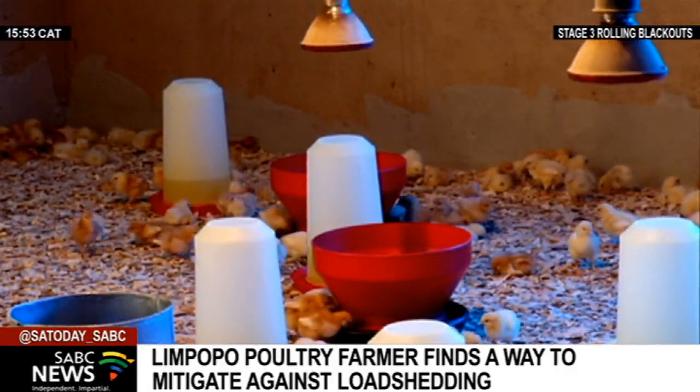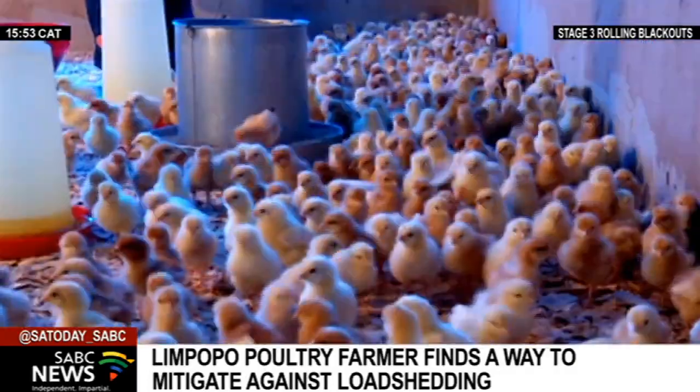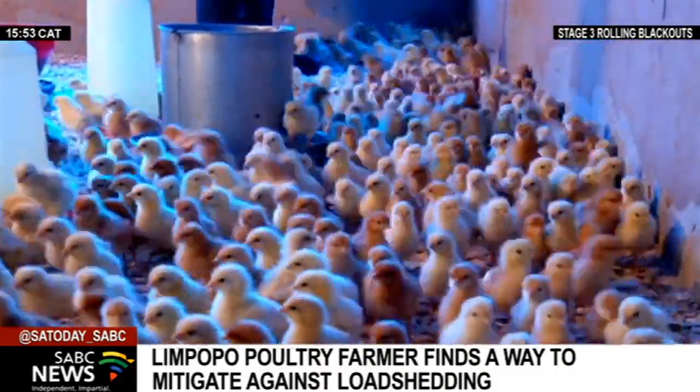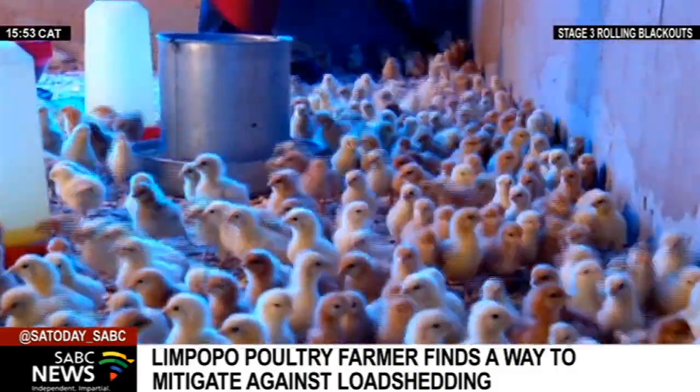So you come up with a plan B. That's what we did here, so that the business can keep running. The plant has five employees. Piman Baloi, SABC News, Hasiminya in Limpopo.